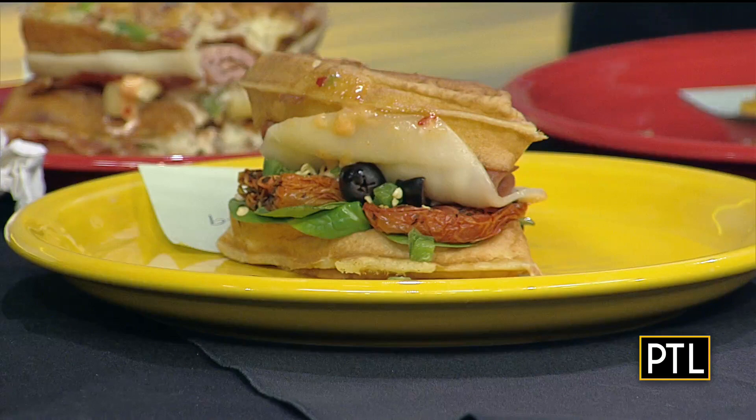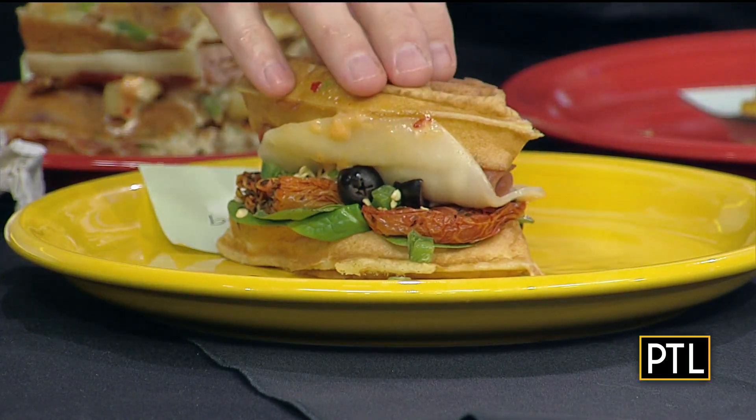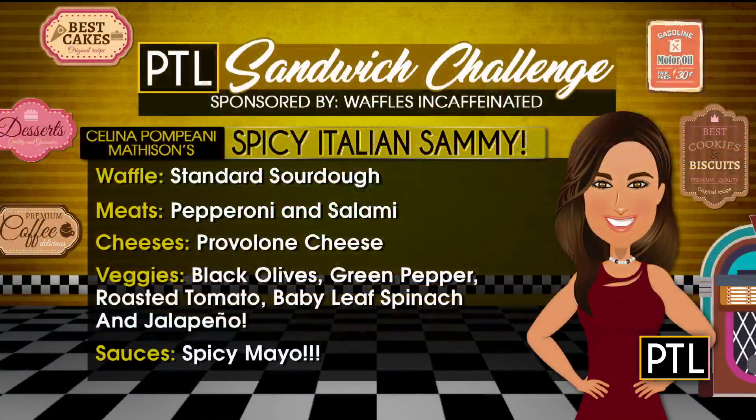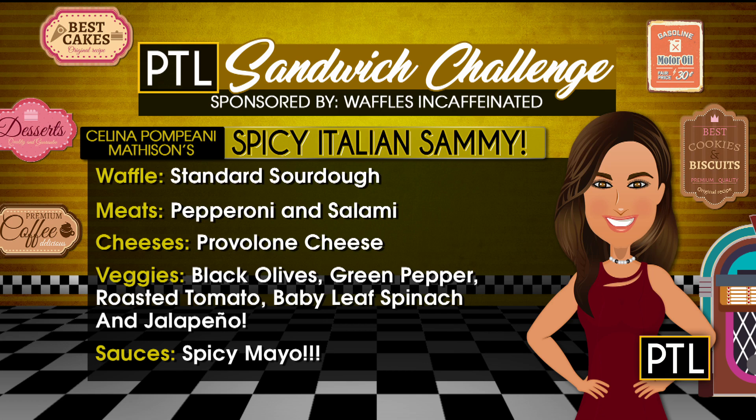Now let's talk about Selena's Spicy Italian Sammy. The waffle is standard sourdough with pepperoni, salami, provolone cheese, and a whole bunch of veggies: black olives, green pepper, roasted tomato, baby leaf spinach, and jalapeño. She also chose spicy mayo, which is just the right level of spice — it leaves a little tingle in your mouth at the end. Really, really good.